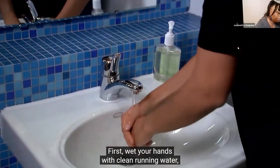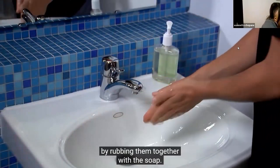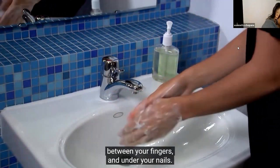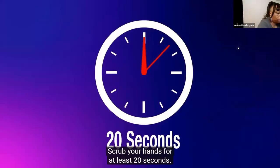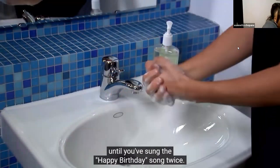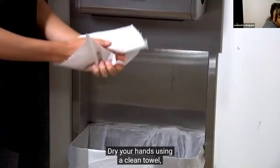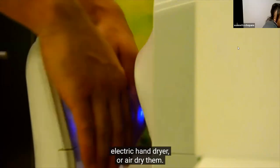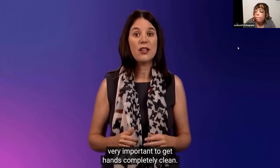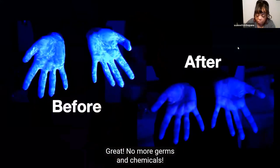First, wet your hands with clean running water, turn off the tap, and apply soap. Then lather your hands by rubbing them together with the soap. Be sure to lather the backs of your hands, between your fingers, and under your nails. Scrub your hands for at least 20 seconds - if you don't have a clock nearby, keep scrubbing until you've sung the Happy Birthday song twice. Rinse your hands well under clean running water and dry using a clean towel, electric hand dryer, or air dry them.